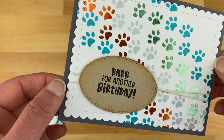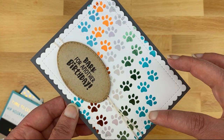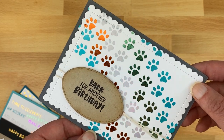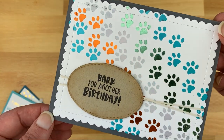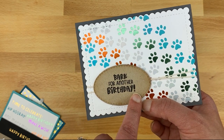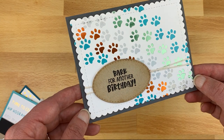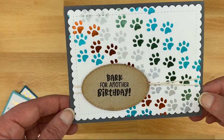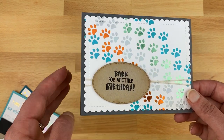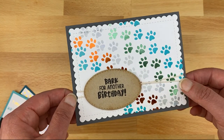Last is the paw prints foil card. I foiled the paw prints several times in different colors — blue, green, silver, copper, and teal blue — lining each one up for a colorful trail. I added 'bark for another birthday' from Birthday Barks on an oval cut with our Oval Frames die set, and the whole thing was cut using the scalloped edge from our Frames and Flags die set. You could also make this a thank-you for a dog sitter or a welcome-new-pet card.